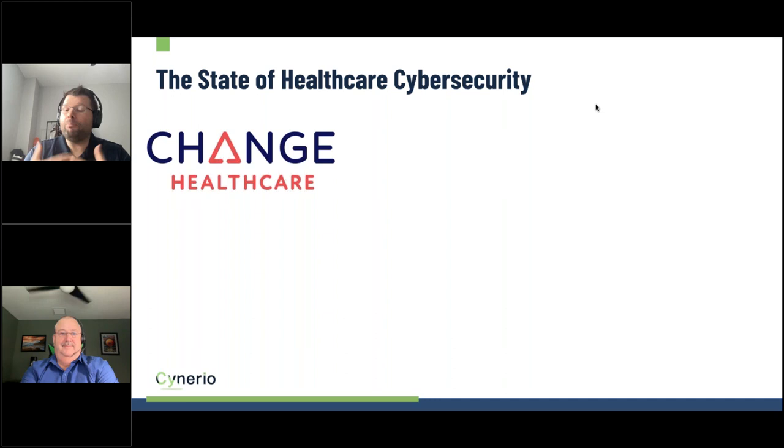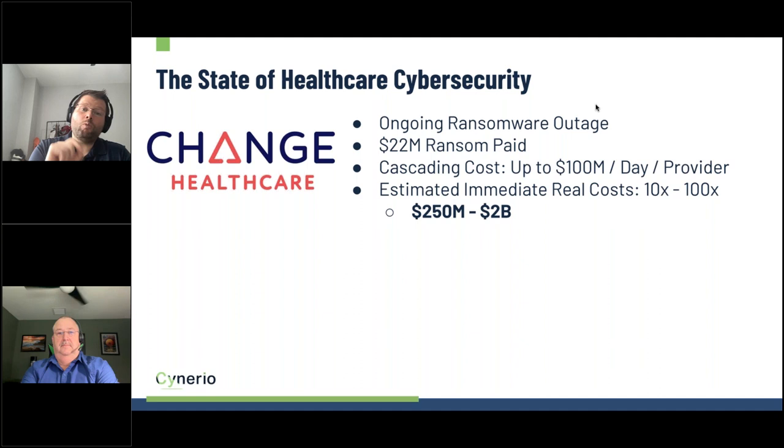Take the Change Healthcare attack as the most recent example. Change Healthcare processes payments for hospitals and is currently recovering from an ongoing ransomware attack. It appears they paid a $22 million ransom. The cascading costs have reached up to $100 million per day per provider, and as of today, there are $14 billion in charges waiting to be processed — money that hospitals, clinics, and doctors cannot access. We're starting to see very direct impact on patient care because they cannot get the revenue to keep their doors open.